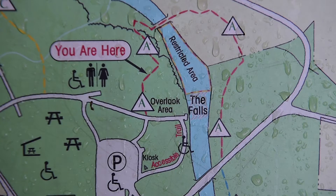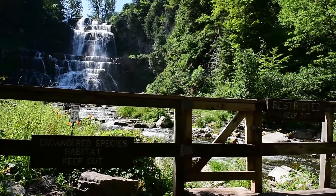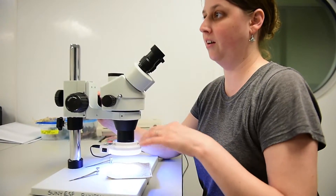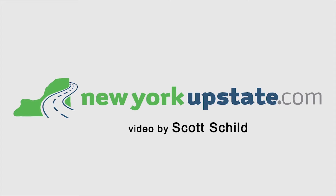Our end goal is to delist the species from the Fish and Wildlife Service listing. But right now we're just trying to augment the population in the wild. We're also providing two backup populations for the captive work, so if something happens to the wild population, we at least have a couple of backup populations to support them.